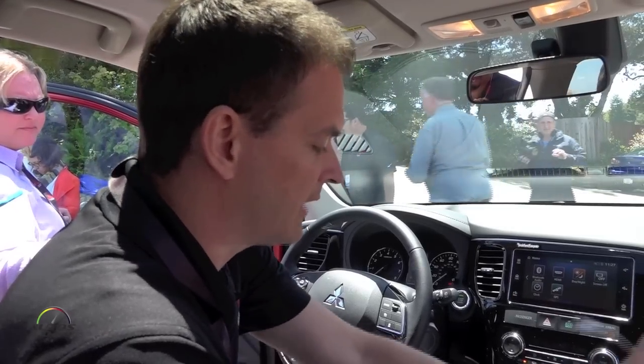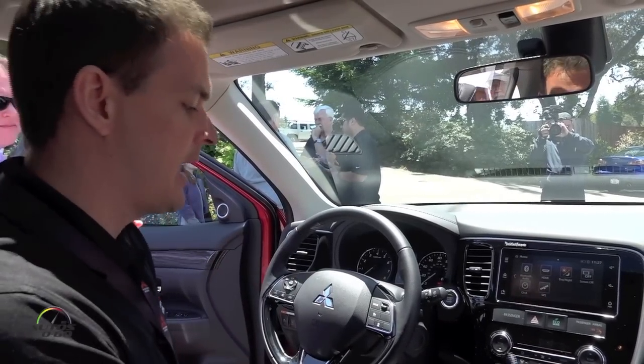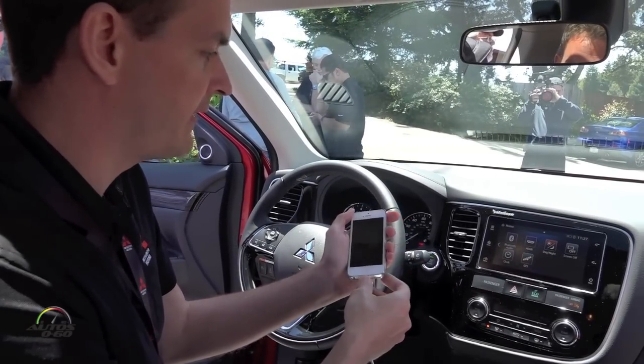The interesting thing this system has is it includes both Apple CarPlay and Android Auto. It's a dual system, and for sake of convenience I'm going to show you the Apple CarPlay right now since I also have an Apple phone.